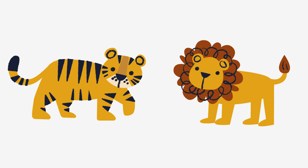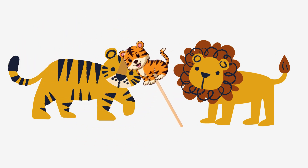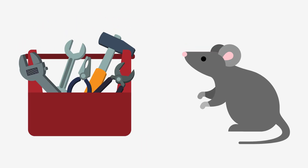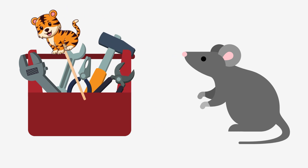Tiger or lion? Tiger! Tools or mouse? Tools!